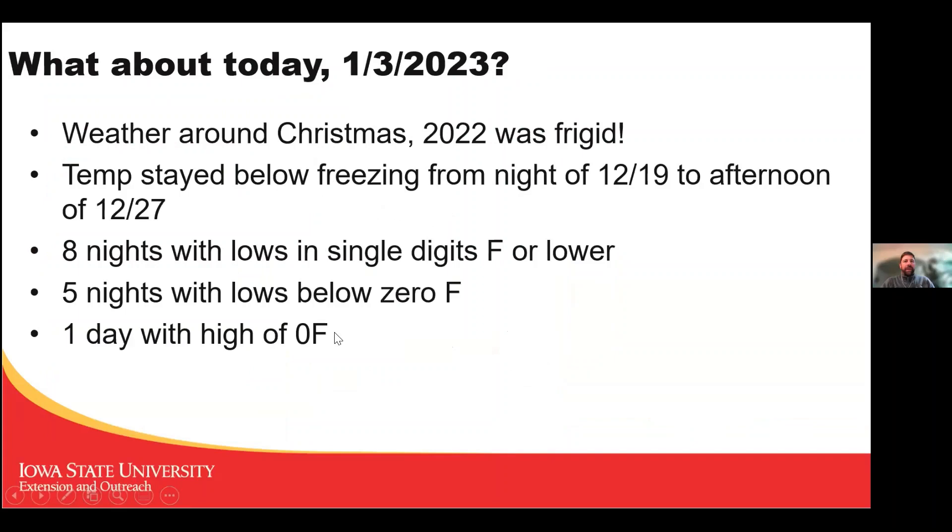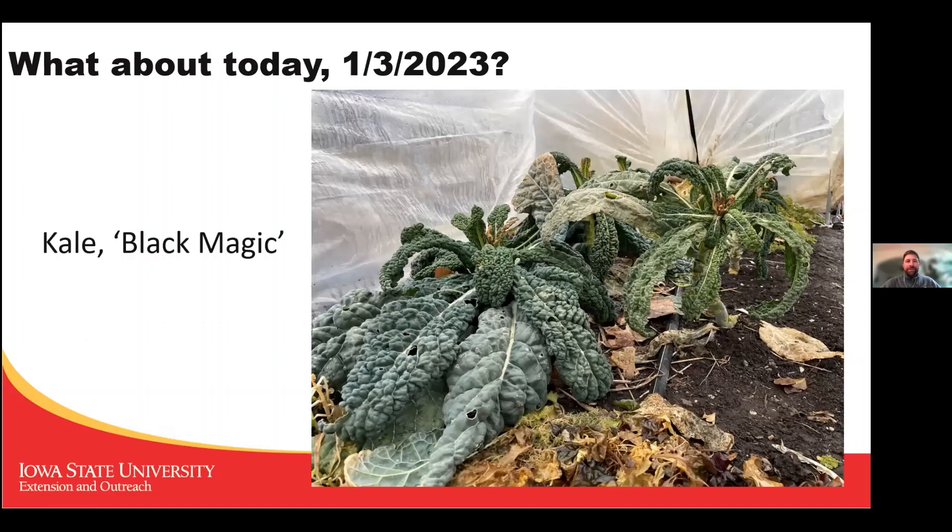About the recent frigid weather: the temperature here in Des Moines stayed below freezing from the night of December 19th through the afternoon of December 27th — eight nights with lows in single digits or lower, five of those below zero Fahrenheit, and one day where the high was zero degrees Fahrenheit. Yet here's the kale I went out and harvested yesterday — not super, but pretty surprisingly good. This plant here is looking quite decent; the growing tips show some damage but it held up.